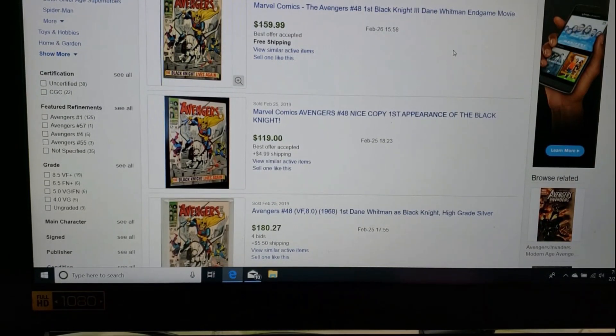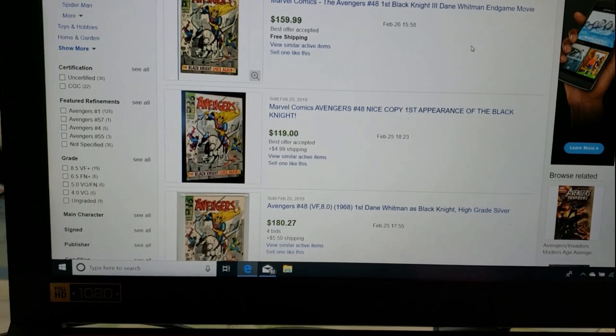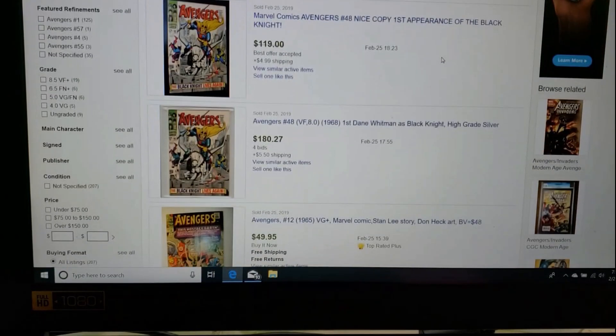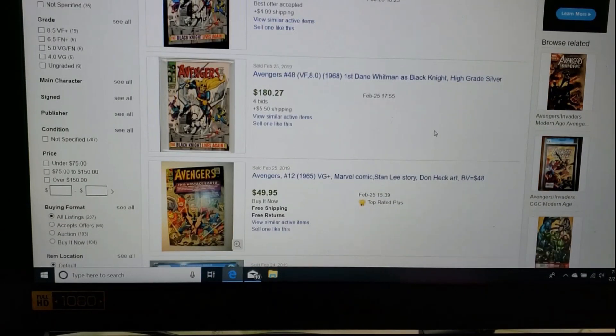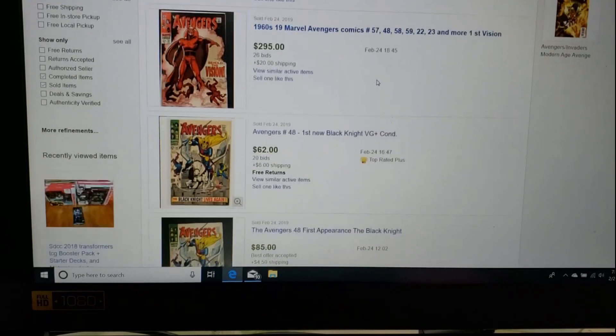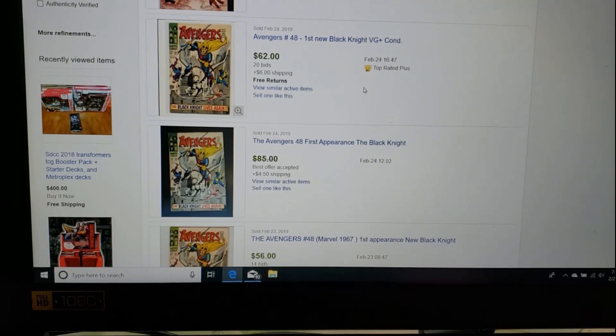Avengers 48 is the first Black Knight the Third. A cool copy sold for $159 with best offer, so realistically somewhere between $110 and $135. Currently another copy sold for $119 at an 8.0, which is solid for a Silver Age book from that era. There's also a CGC-certified first appearance of Vision from this run, and a very good copy going for $62.